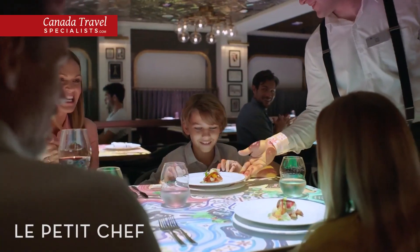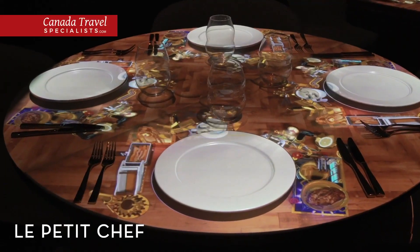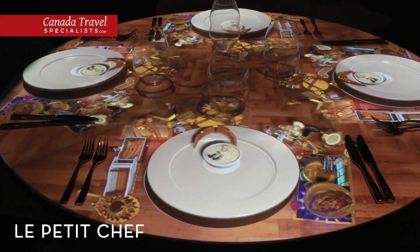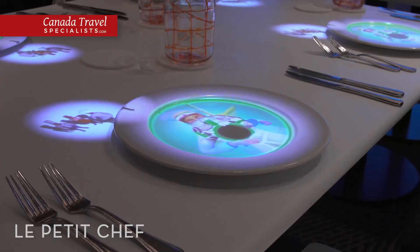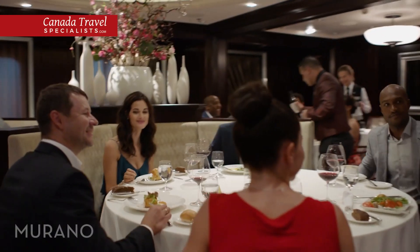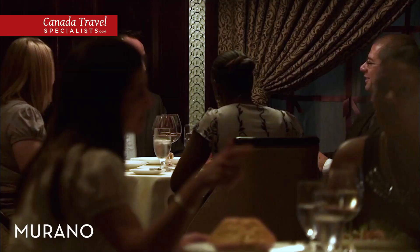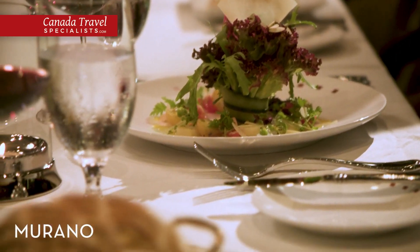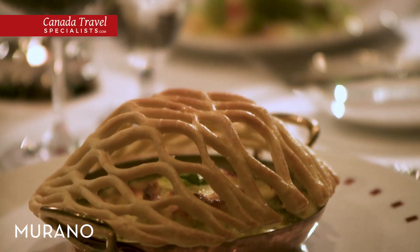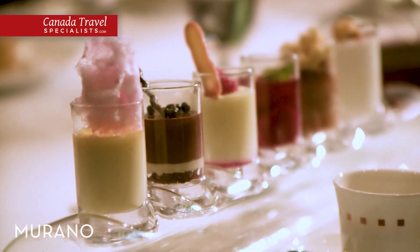Make a reservation at Le Petit Chef, a one-of-a-kind 3D dining experience where you'll follow a miniature animated chef as he plates and prepares your meal right on your table. For a special night on board, head to Murano, an elegant restaurant focused on classic French dining with a nouveau twist. Enjoy impeccable service as you order an indulgent dinner and watch as our servers artfully prepare some of your dishes tableside.